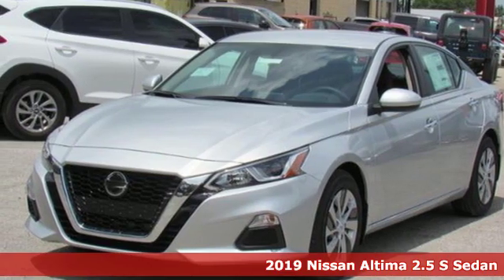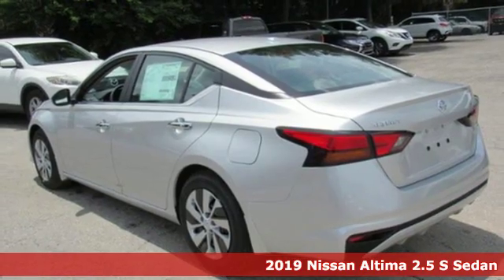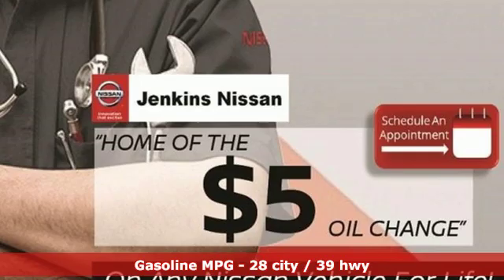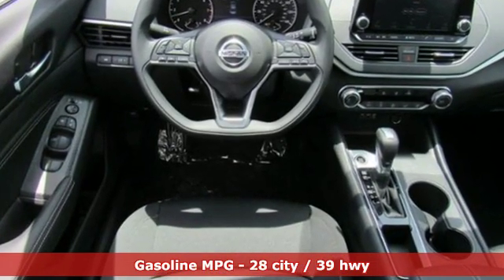It's a new 2019 Nissan Altima. This sedan comes equipped with a suite of standard safety, driving, and convenience features aimed to inspire certainty behind the wheel. You'll look forward to every drive with features like these.